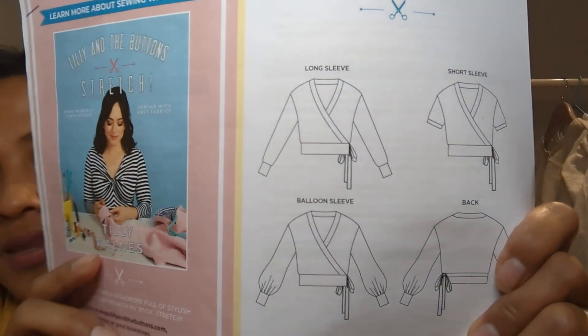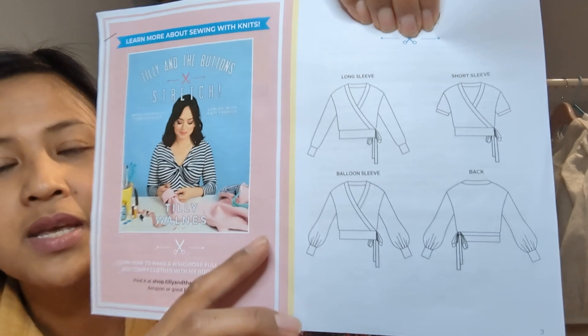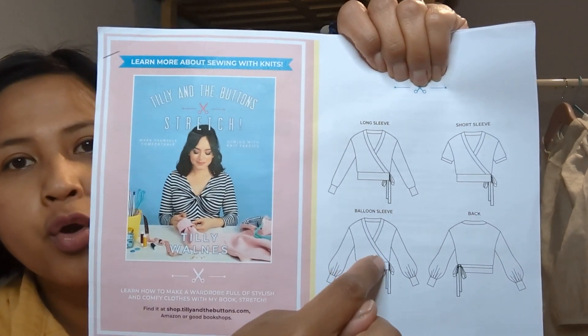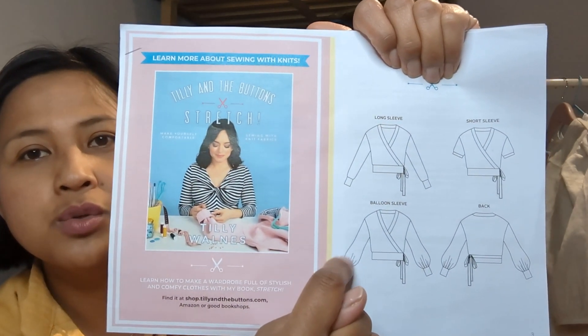To go with the Bastion Culottes, I made the Tilly and the Buttons Pearl Cardigan — a lovely wrap cardigan with long or short sleeves and a band that goes all the way around the neck with a tie and cuffs. It has a drop shoulder and is quite cropped, sitting at your high natural waist. You also have the choice of billowy or bishop sleeves. Here's a photo of me in the complete outfit, and I'll also show a photo of Claire in hers.